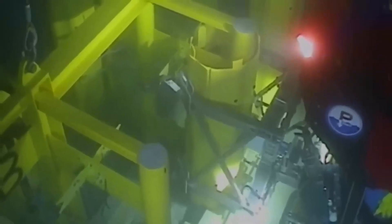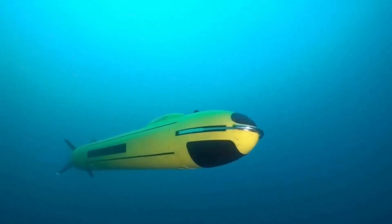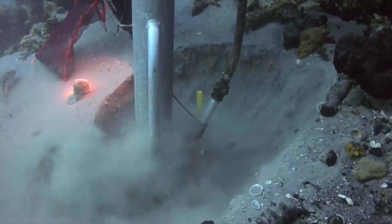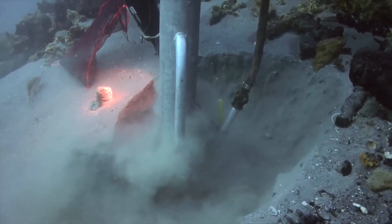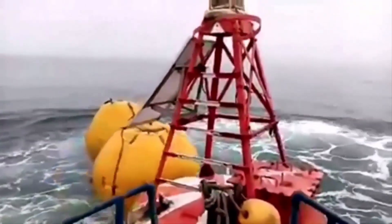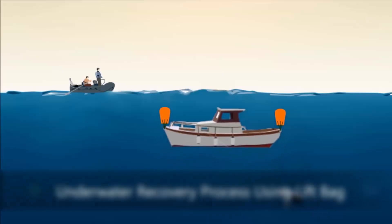Third, getting these tanks down there and attaching them securely is a whole other challenge. We'd need remote-controlled underwater vehicles and skilled divers to handle this delicate task. Any mistake, like a tank detaching, could ruin the entire operation. Finally, once the tanks are in place, we'd need massive support ships on the surface to pump all the air needed to fill them. This would require long, strong pipes and pumps, and constantly monitoring everything from over two miles away. As you can see, raising the Titanic is an incredibly complex and challenging idea, even though it sounds simple.